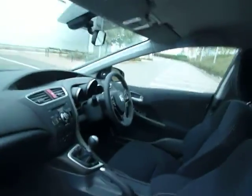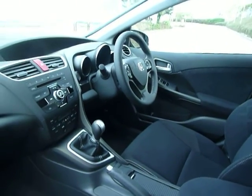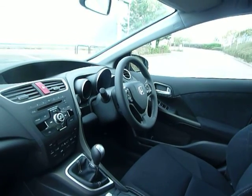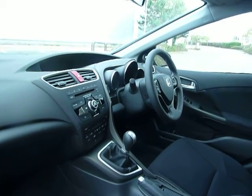Urban Titanium being a very popular colour, cloth upholstery, dual zone climate control, leather steering wheel, cruise control and speed limiter, automatic wipers, automatic headlights, electric windows all around, six speed gearbox.